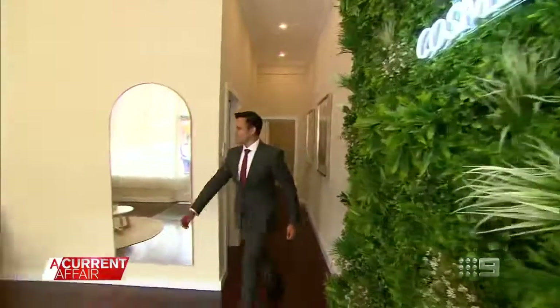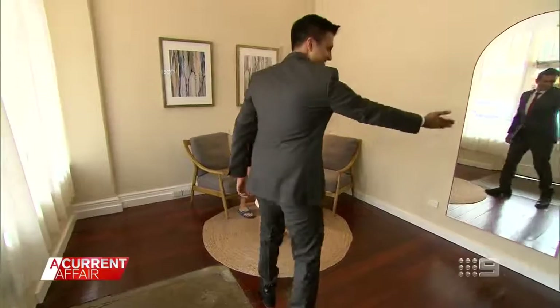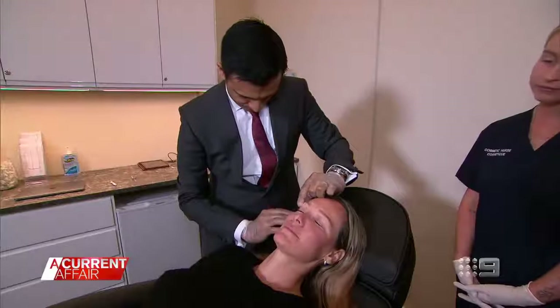Cosmetic surgeon Dr. Vivek Aranki says: when they do this, there are risks associated because, A, the filler that they're injecting is not TGA approved, and B, they're not trained health professionals who know how to safely inject filler into their bodies.